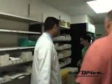Let me introduce you to Sandy. Sandy is one of our OR and ED pharmacy technicians. Sandy, this is Phil.